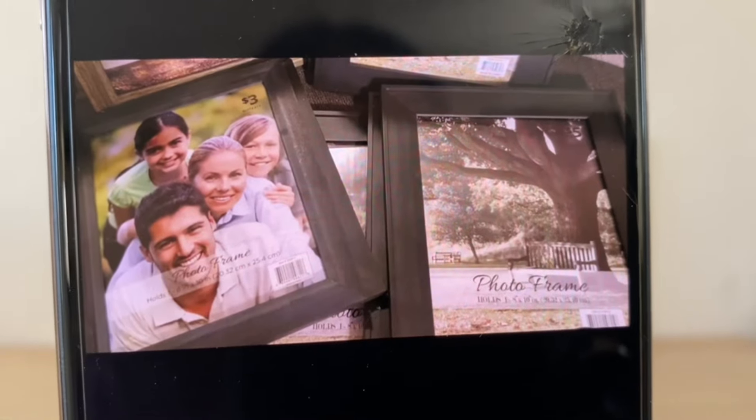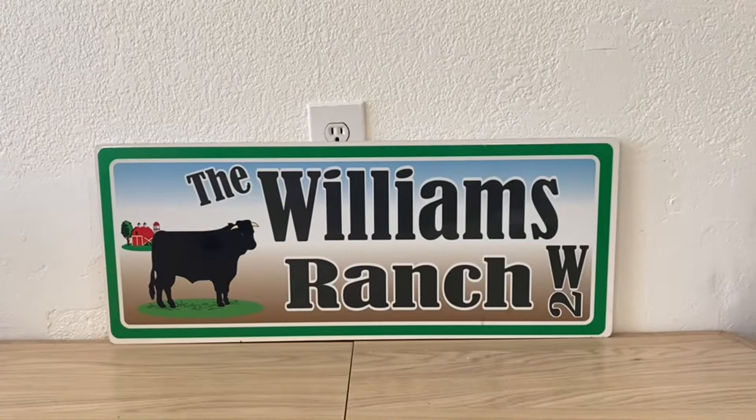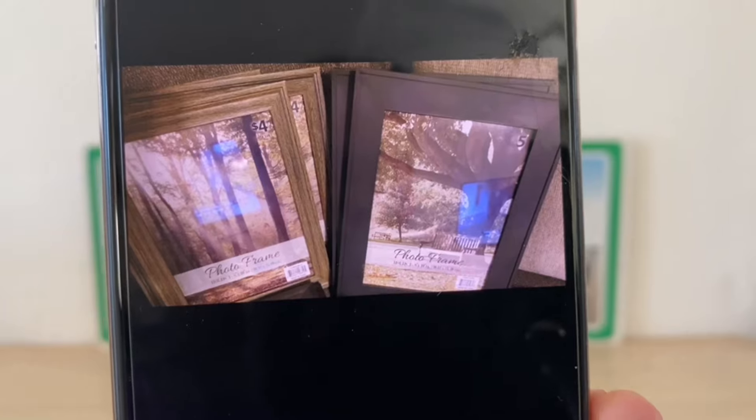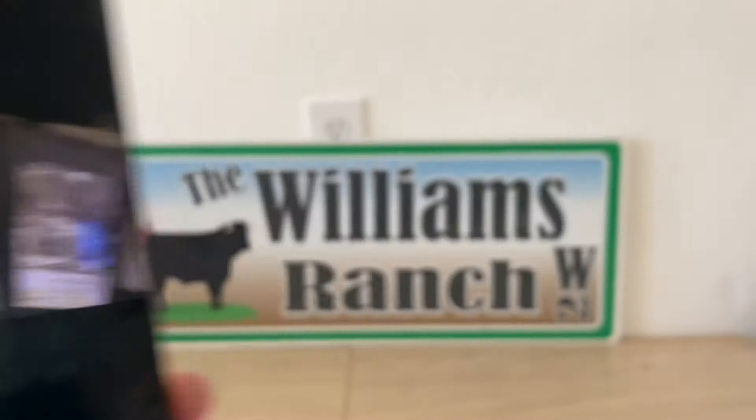Here are some more picture frames running 90% off. The one to your left is $3 and would now be 30 cents. These make excellent gifts — I prefer pictures. I mean, I'll take anything, but pictures are what I like.